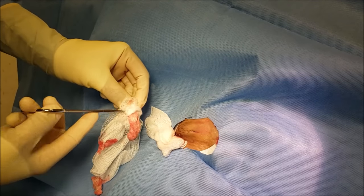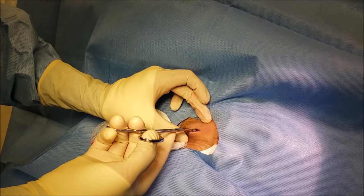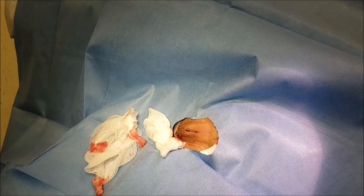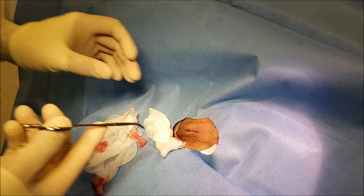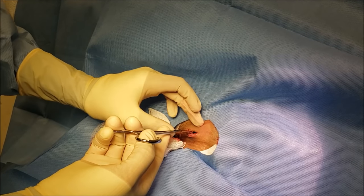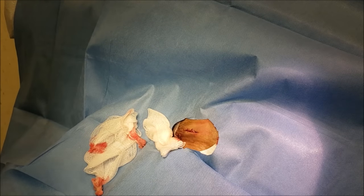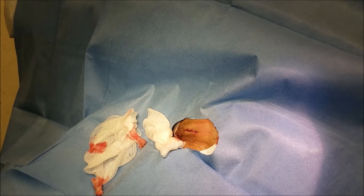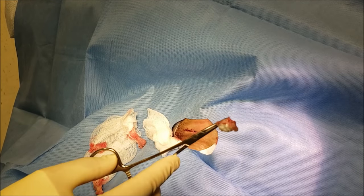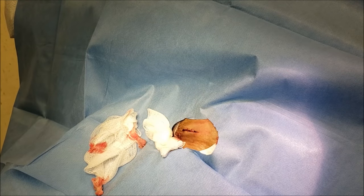It hurts. Yeah, I'm sorry honey — almost done sweetie. I think you had an infected sebaceous cyst in there honey. I'm going to send it for pathology. This is which — if you see, this is kind of like an infected sebaceous cyst. I think she had a sebaceous cyst that got infected. This is the wall of the sebaceous cyst that caused all this infection.